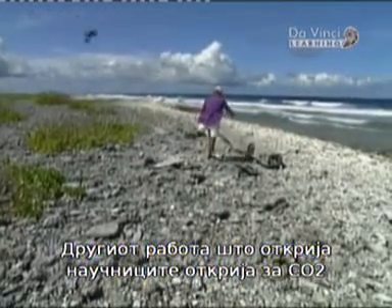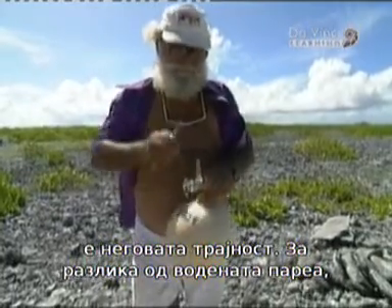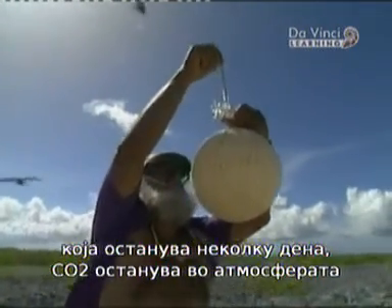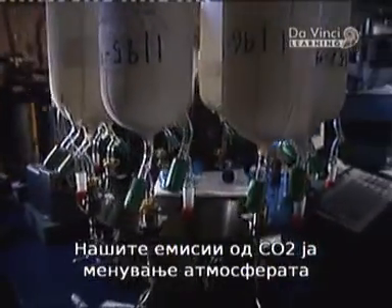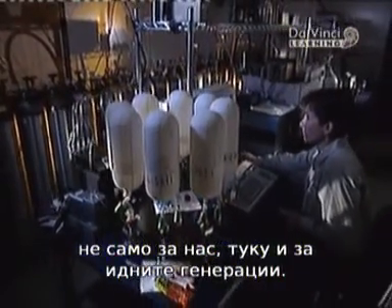The other important fact scientists have discovered about CO2 is its permanence. Unlike water vapor, which stays around only for days, CO2 remains in the atmosphere for on average 100 years before being absorbed by the oceans. Our CO2 emissions are therefore changing the atmosphere not just for us, but for future generations.